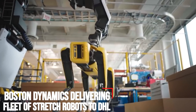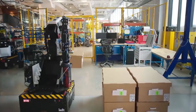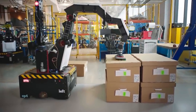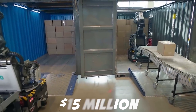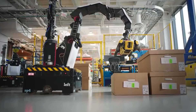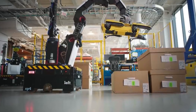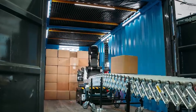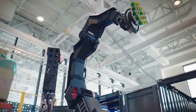Boston Dynamics delivering fleet of Stretch robots to DHL. Boston Dynamics has landed the first customer for its Stretch case-handling robots. DHL's supply chain is spending $15 million with Boston Dynamics to further automate warehouses in North America. Boston Dynamics will deliver a fleet of Stretch robots to multiple DHL warehouses throughout North America over the next three years. Boston Dynamics and DHL have been working closely together the last few years to test and develop Stretch.